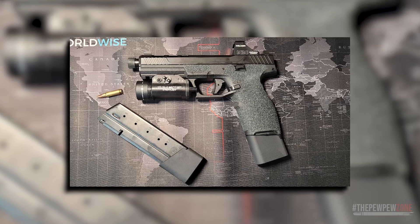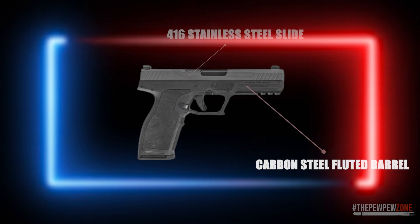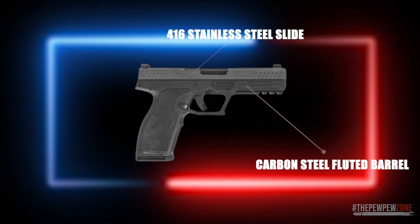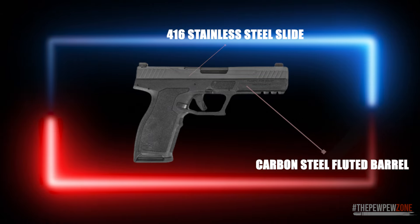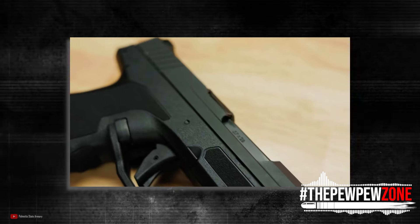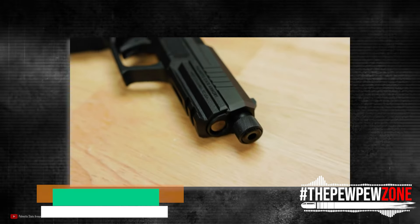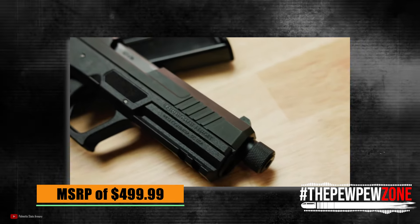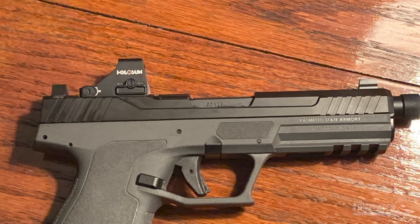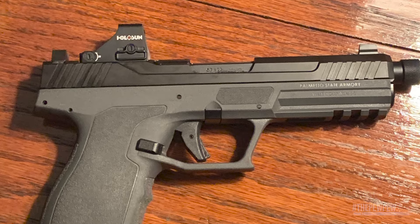The delayed blowback striker-fired action is highly reliable, while the trigger safety allows for rapid deployment. It also has a high-capacity 23-round magazine, making it an excellent choice for a range gun. The carbon-steel fluted barrel and .416 stainless steel slide with a QPQ finish offer maximum corrosion protection. It is the most affordable 5.7x28mm firearm on this list at an MSRP of $499.99 — a plus for some buyers, though gun snobs in the community wouldn't touch it with a 10-foot pole.